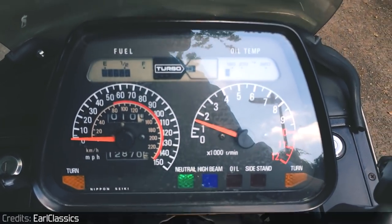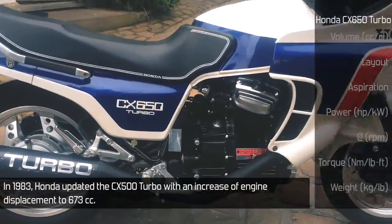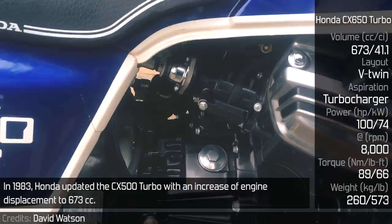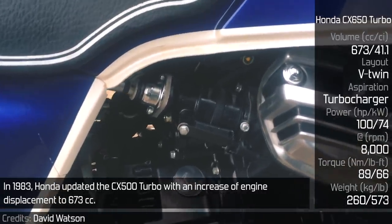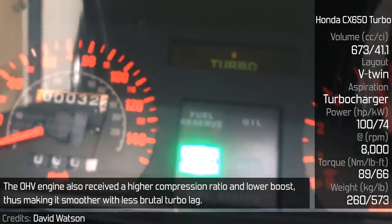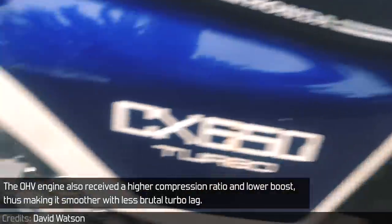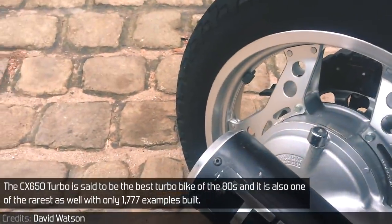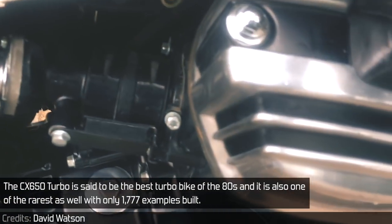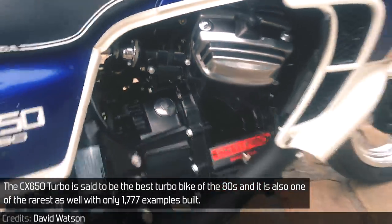Honda CX 650 Turbo. In 1983, Honda updated the CX500 Turbo with an increase of engine displacement to 673cc. The OHV engine also received a higher compression ratio and lower boost, thus making it smoother with less brutal turbo lag. The CX 650 Turbo is said to be the best turbobike of the 1980s, and it is also one of the rarest, with only 1,777 examples built.